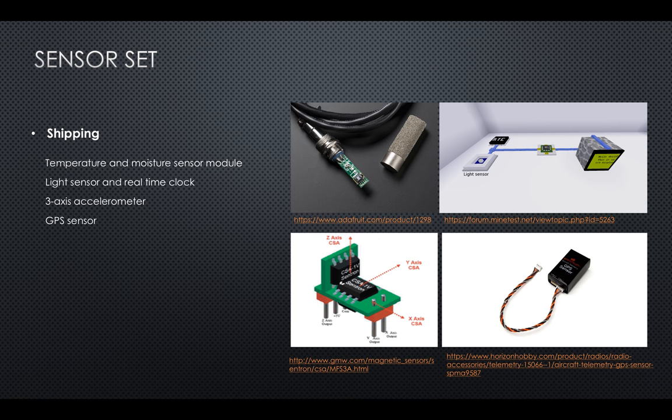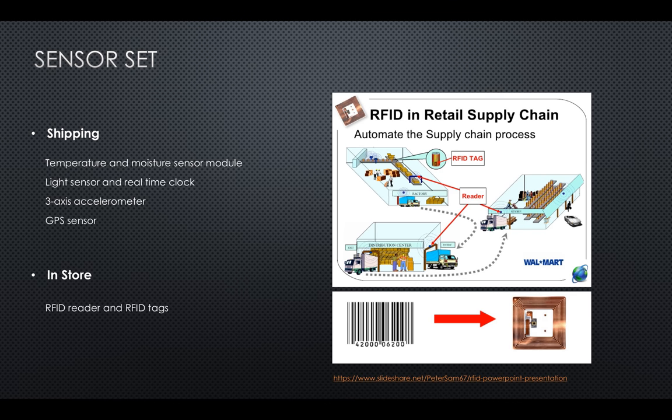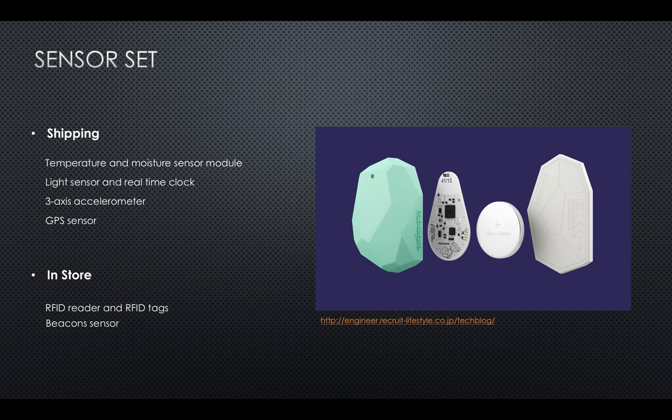RFID readers and RFID tags embedded in products are used to detect the amount and movement of inventory at any time in the store. Unlike UPC barcodes which are read-only, RFID tags have both read and write capability and can communicate with network systems. Beacon sensors can identify customers when they get close to the store via their smartphones, and provide data on dwell time, walking path inside the store, and their interaction with products.